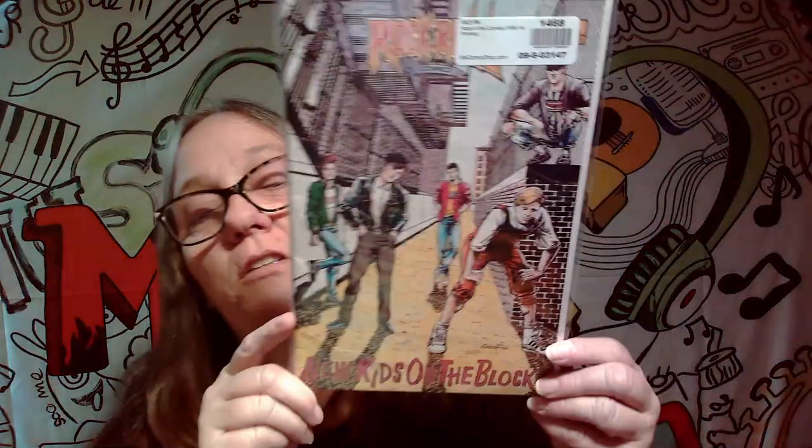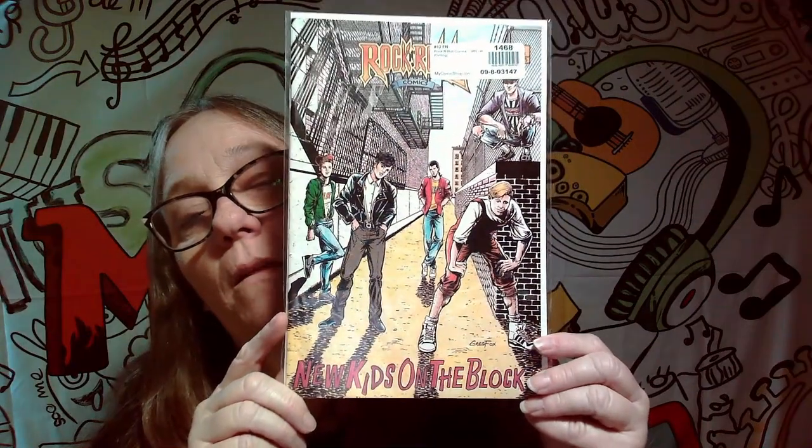I don't know if Christina Payne is watching, but it is a New Kids on the Block cover. She may already have it — I don't even know. I know that she spends some time in the comic book world.